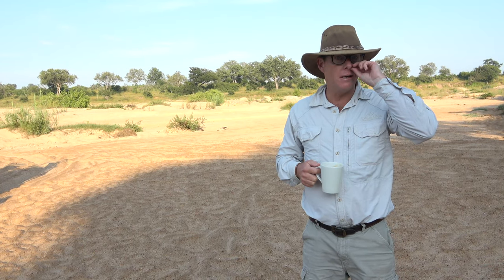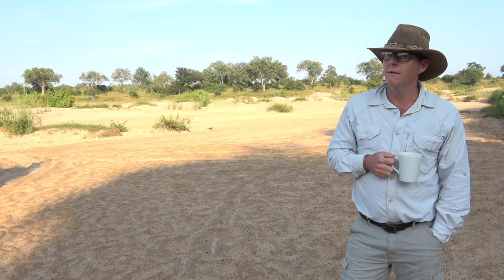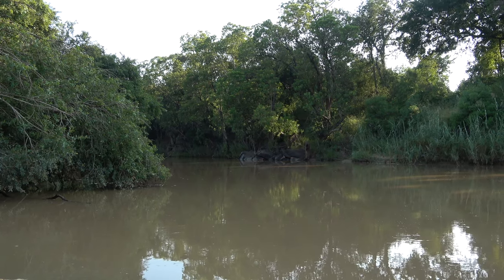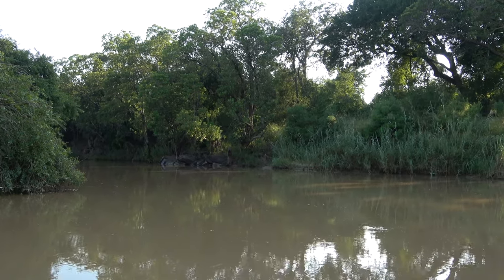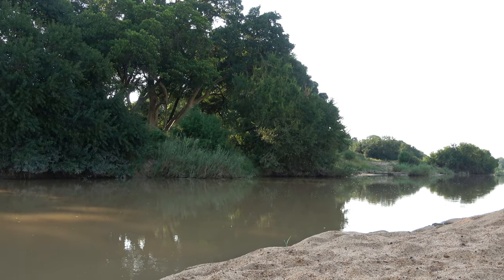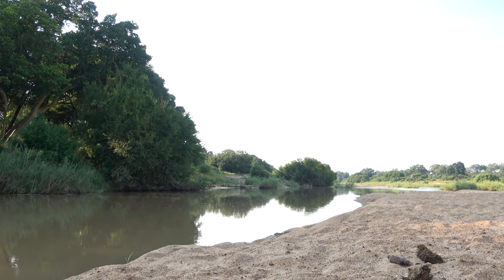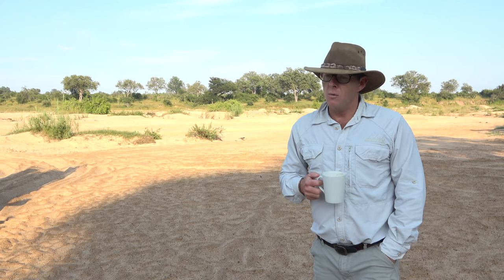We're lucky enough to have two perennial rivers that run through our reserve — the Sand River being one of them and the Sabi River, which runs further south. Both rivers run from west to east, they actually join inside Kruger Park and continue flowing eastwards, all the way through Mozambique and out into the Indian Ocean. There are probably about 37 different species that have been recorded in the Sand River.